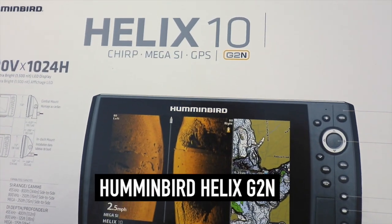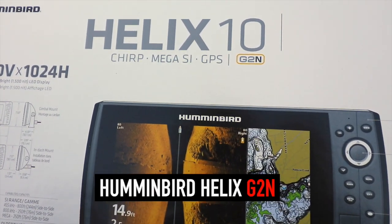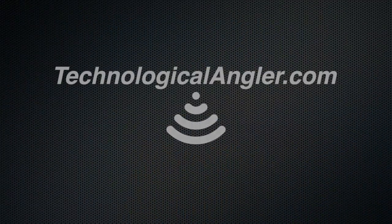You'll find all of this and more in the second generation Humminbird Helix system.